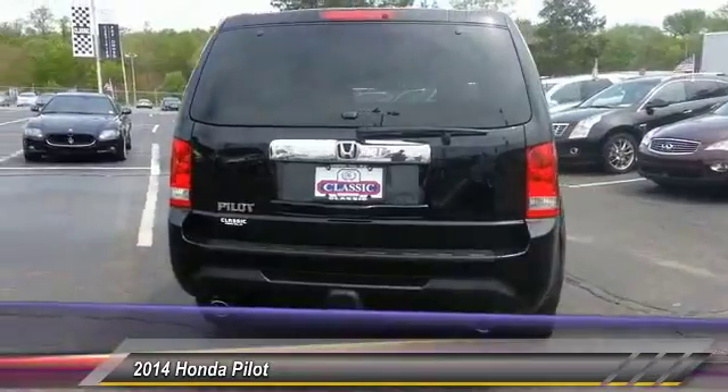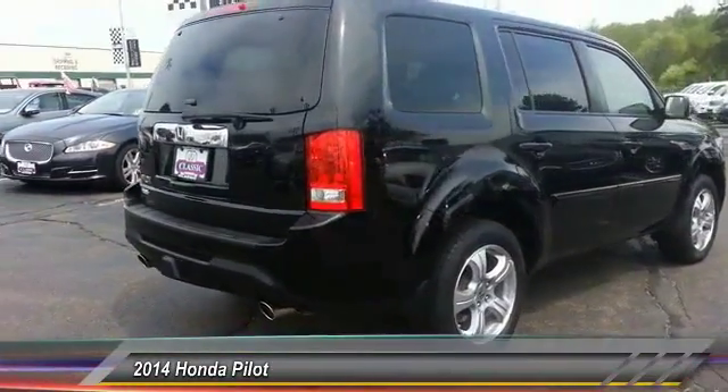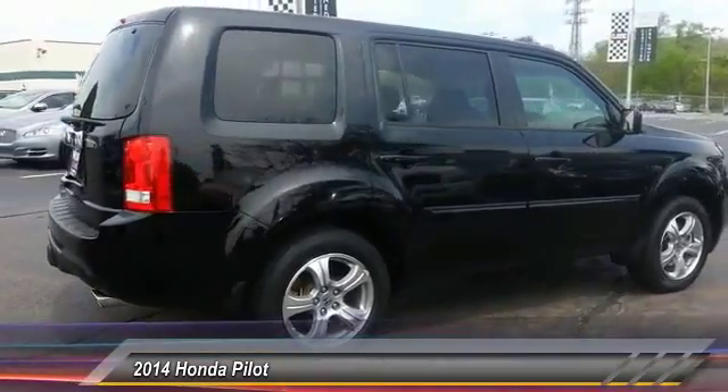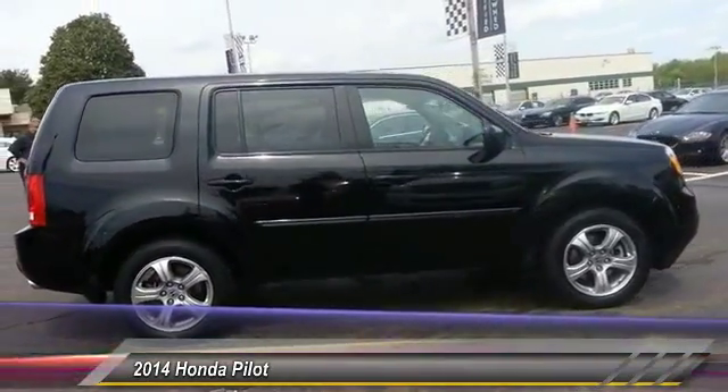Also features a perimeter alarm, splash guards, and engine immobilizer. If affordable style and reliability are what you're looking for, this vehicle couldn't be more perfect — drive it today.